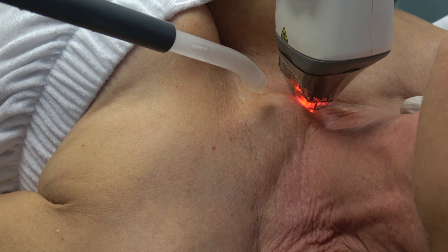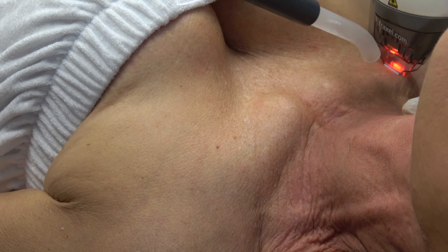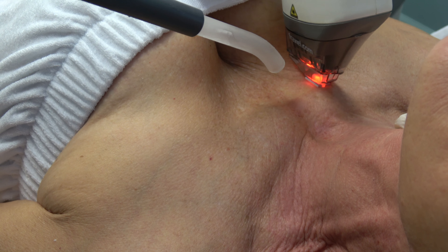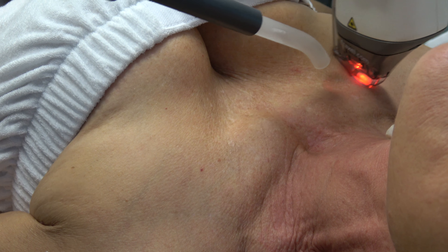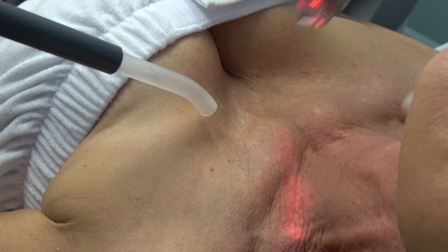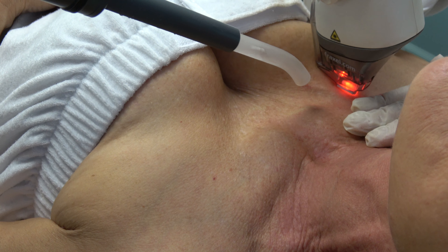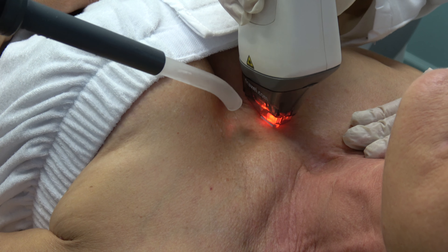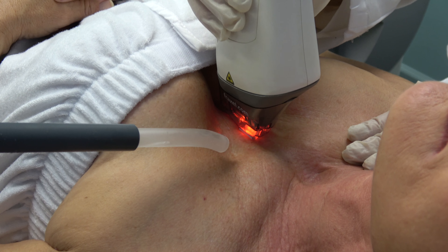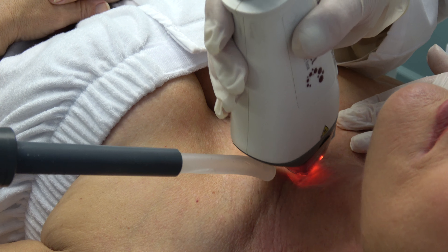Fraxel uses laser energy in tiny little columns — about as big as a hair. It's called Fraxel because it's fractional, meaning instead of covering the whole surface, it's doing it in a pixelated way — almost like pixels on a digital image — sending these columns of energy down into your skin. The columns of energy cause damage to the collagen, then your body comes in and replaces it with new collagen. It's called neocollagenesis — new collagen coming in — and that's how everything gets cleaned out.